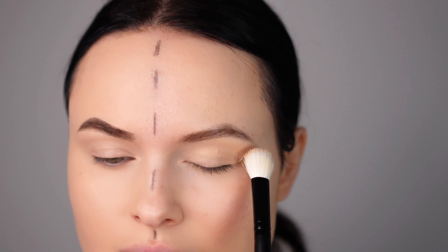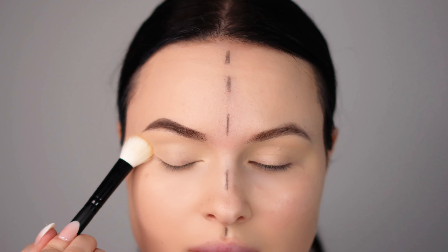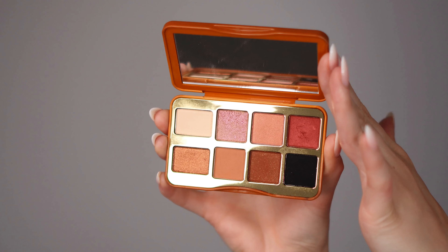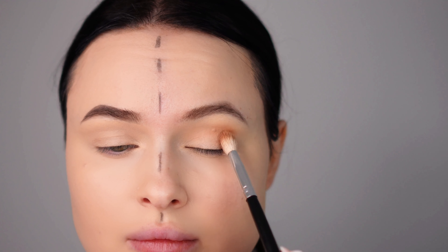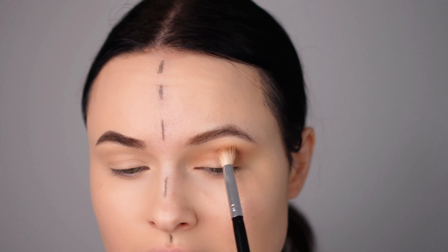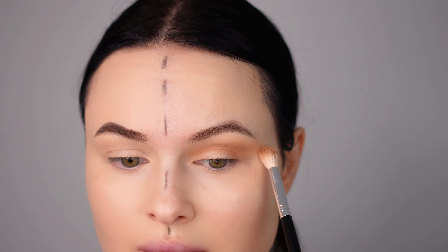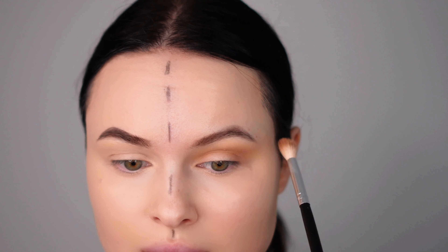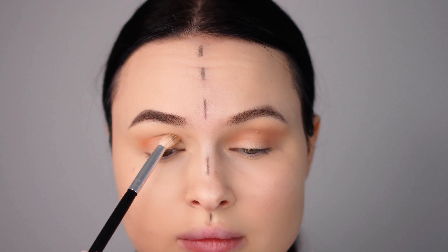Next I'm applying an eyeshadow base from MAC — a really nice base that helps eyeshadows adhere well. The eyeshadows I'm using are from the Too Faced Kitty Likes to Scratch palette. For my day makeup look I'm using a light brown color applied to my crease — this palette is so cute, small and easy to hold. I'm packing on the color step by step, adding a little at a time. This technique builds up intensity while preventing the look from becoming messy; it's all about patience and precision.